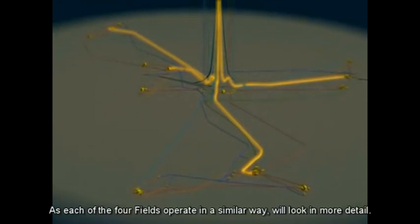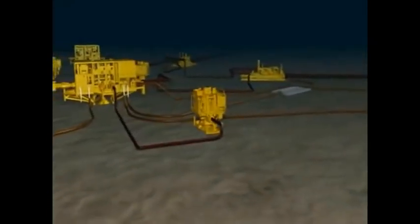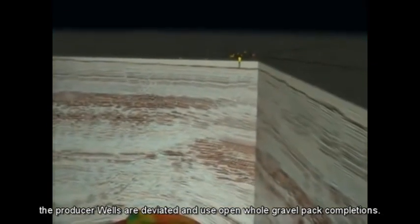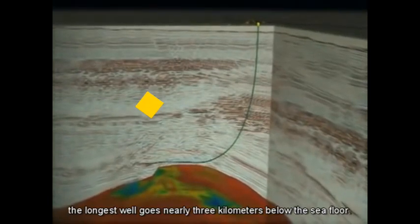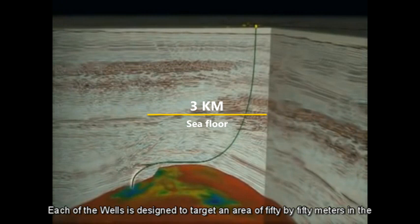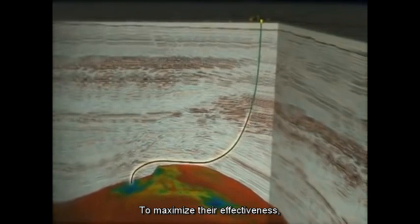As each of the four fields operates in a similar way, we'll look in more detail at just one: Plutau. The producer wells are deviated and use open hole gravel pack completions. This type of completion was selected to manage sand production. The longest well goes nearly three kilometres below the sea floor. Each of the wells is designed to target an area of 50 by 50 metres in the reservoir to maximise their effectiveness.